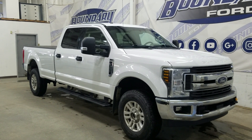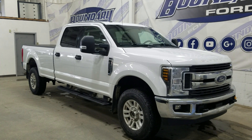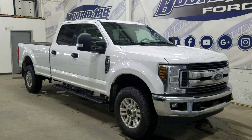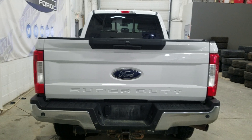At the front we have automatic daytime running lamps as well as fog lamps. Over to the side we have 18-inch aluminum wheels wrapped in Michelin tires, as well as black handles and black mirror caps. This 2018 F-350 also comes with a remote start and an engine block heater. At the back we have a power lift tailgate as well as a rear camera with diverse sensing systems.